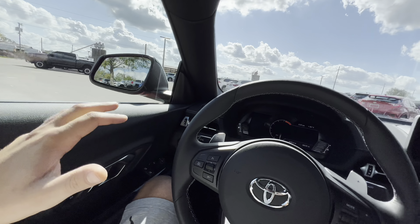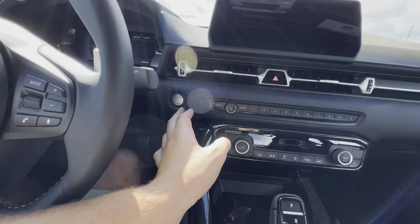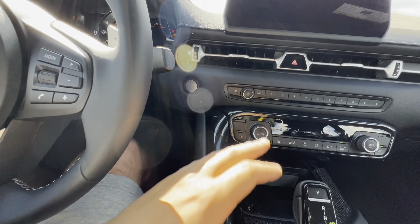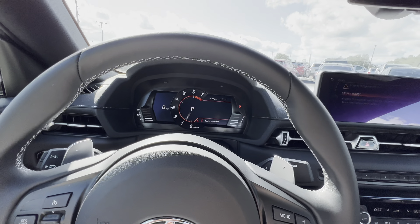The first thing I notice taking a step inside is just how low this vehicle is to the ground — you've really got to fall into your place. Foot on the brake, engine start/stop — very BMW-esque. The gauges are specific to the Supra, not the same as the Z4 at all.